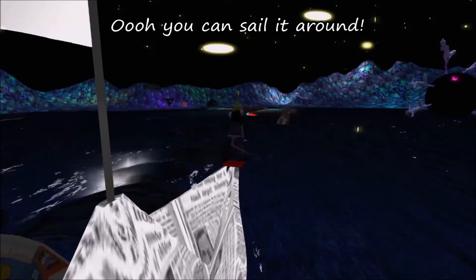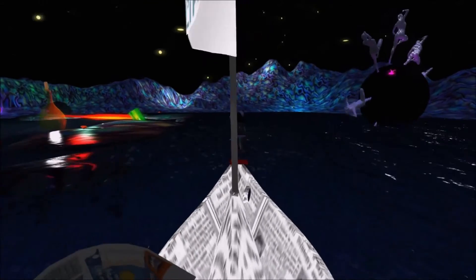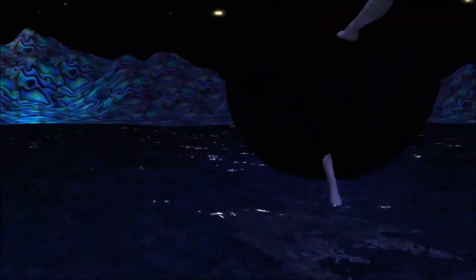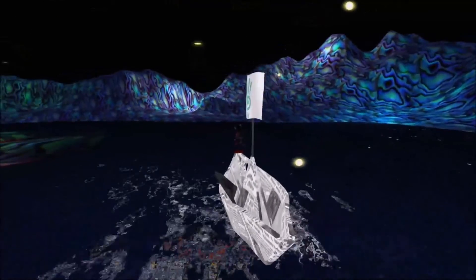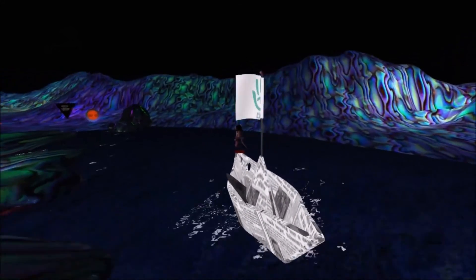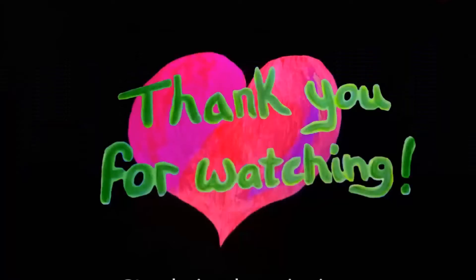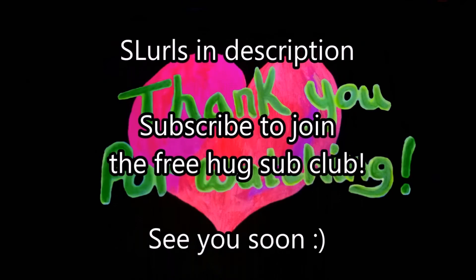Ah-ha! A cute little paper boat! Oh, you can sail it around! That's enough for today! Thanks for joining me! Bye!